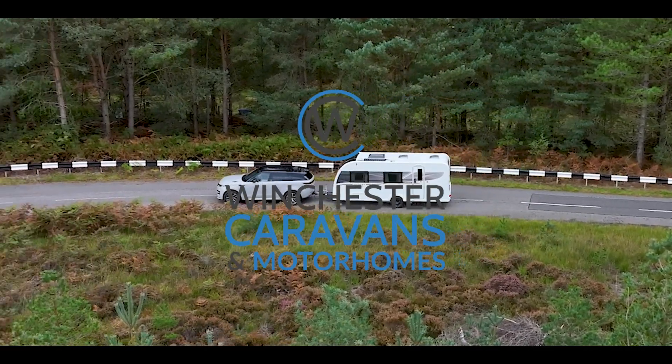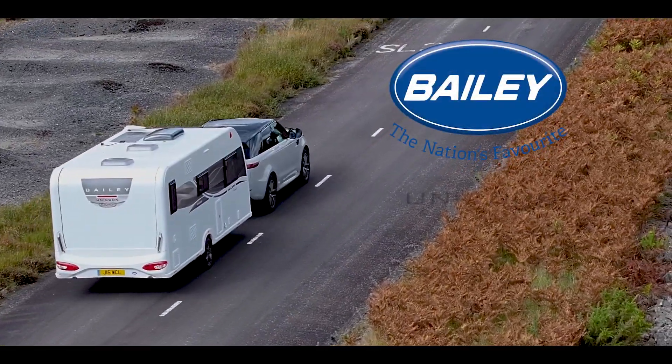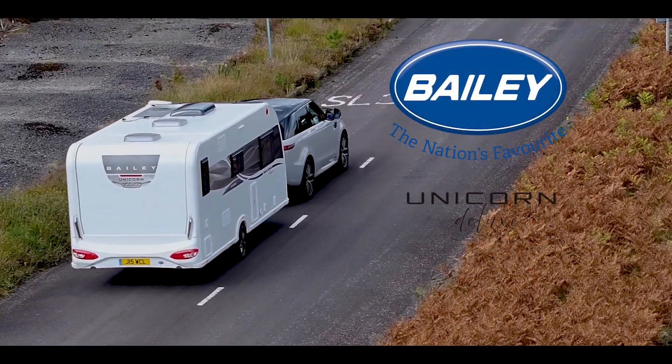Winchester Caravans and Motorhomes are proud to bring you a brand new model for 2025: the new Bailey Unicorn Deluxe.